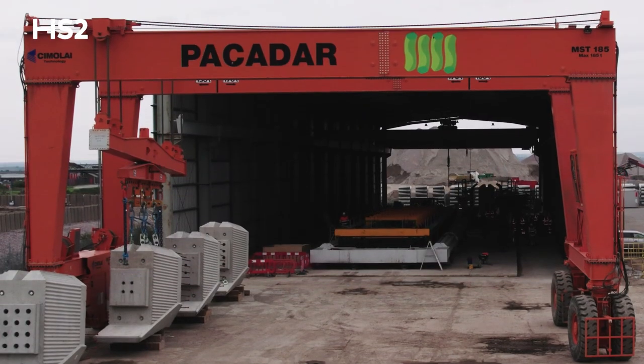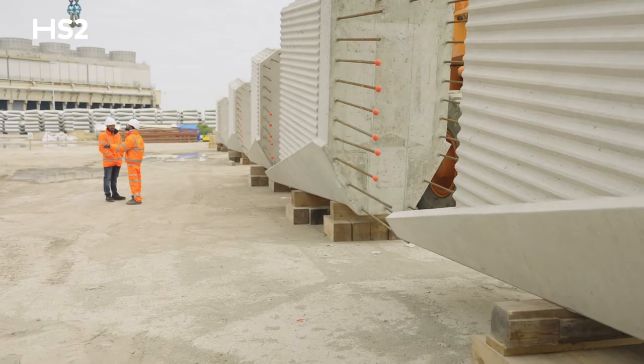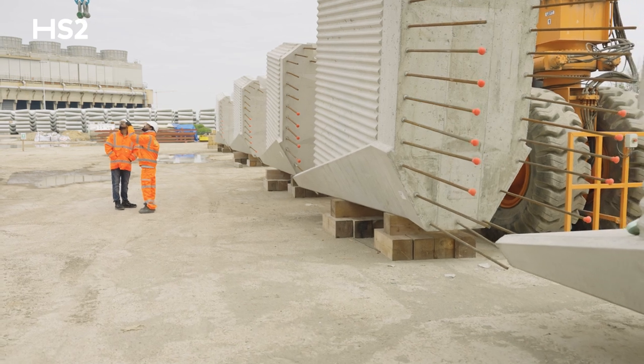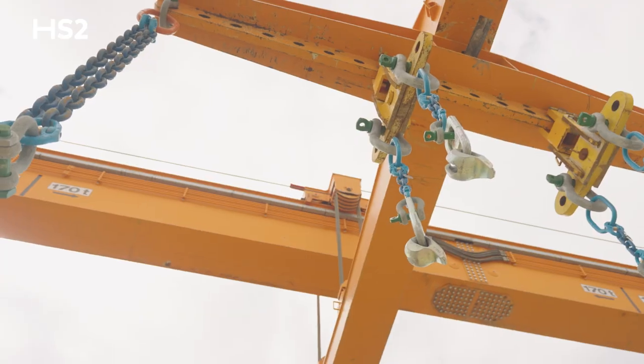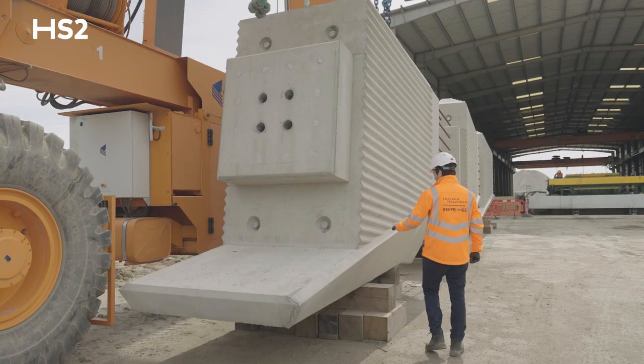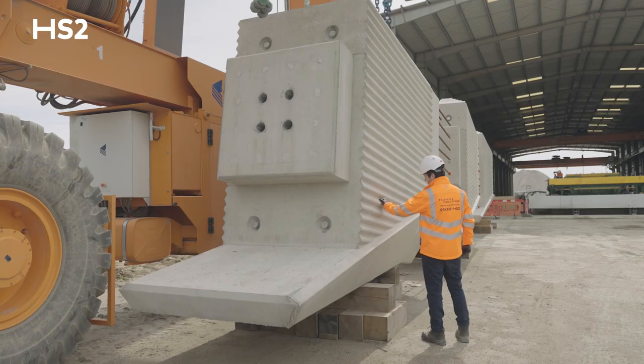As well as cutting embedded carbon in terms of materials used, this off-site manufacturing approach requires fewer lorries to deliver material to site, simplifies construction, cuts waste, and will reduce disruption for the community in Buckinghamshire during the construction.